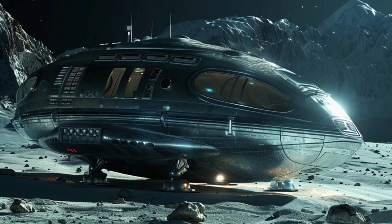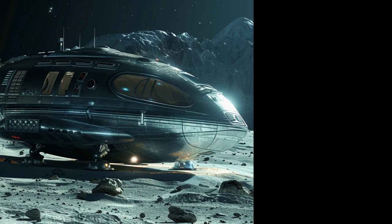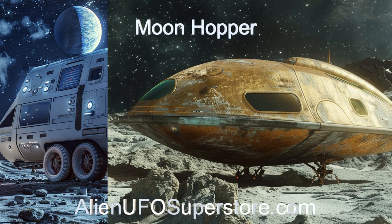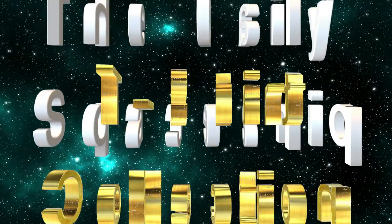Join us as we uncover the remarkable capabilities and features of the Moonhopper, the future of interstellar travel on and off planetary surfaces. To get more data on the Moonhopper, hit the link in the description below. For more aliens and their spaceships every day, go ahead and like and subscribe.